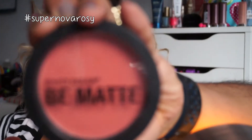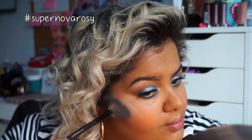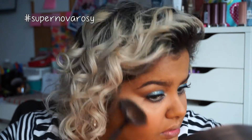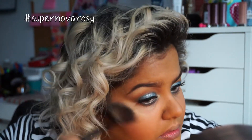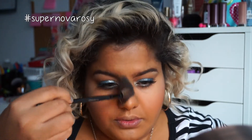Now with the Too Faced Bahama Mama bronzer, I'm going to contour my face. With my City Color Be Matte Blush in Guava, I'm going to apply this to my cheeks. For my highlighter, I'm using the Artist Couture by Angel Merino Diamond Glow Powder in Mermaid Fantasy — it has a blue-green iridescence which really ties the look together and makes me feel like a mermaid!